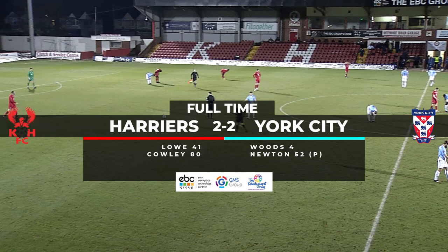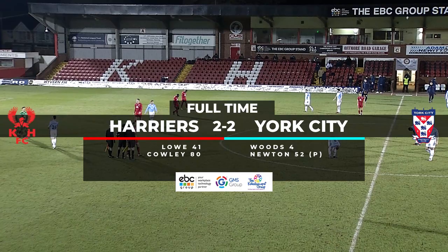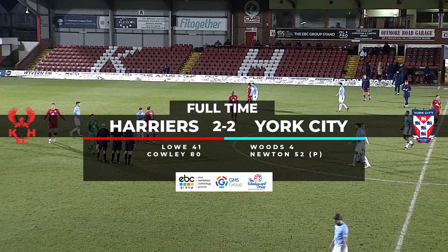Harriers twice fighting back after trailing — initially an early Michael Woods goal after just four minutes giving York the lead. Harriers levelling before the break as Keith Lowe headed into an unguarded net after a mistake by Jameson. A penalty awarded for handball against Cliff Moyo, which York captain Sean Newton converted to restore their advantage. But Harriers, perhaps fittingly, pulled it back to 2-2 with 11 minutes remaining, Jason Carey with a wonder strike from 20-plus yards.